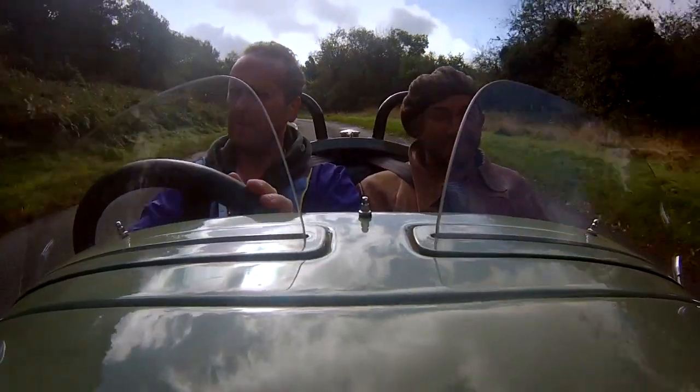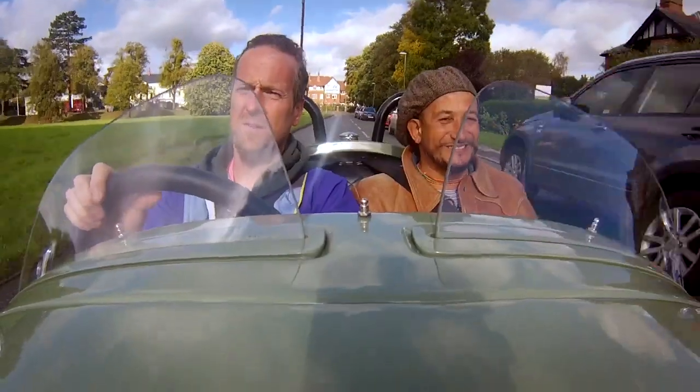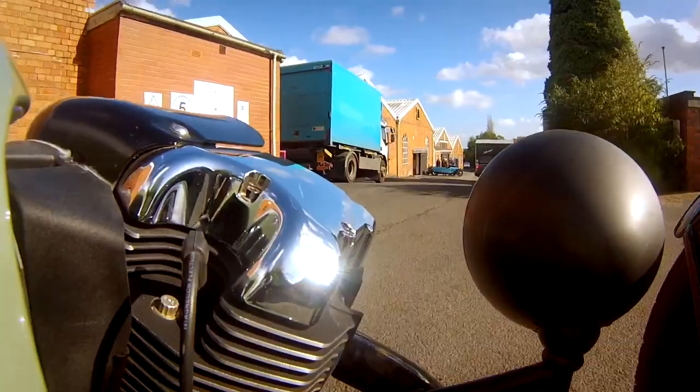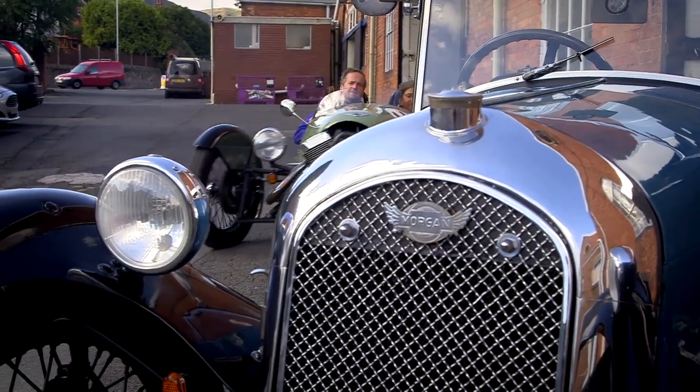This car is built for fun. So now the boys have got the feel of a fully modern three-wheeler, they should have worked up the courage for the next step — to try out a 1930s original, not a drive for the faint-hearted.